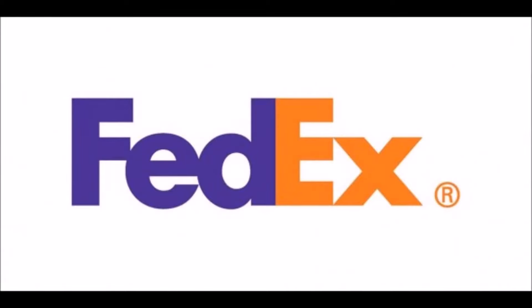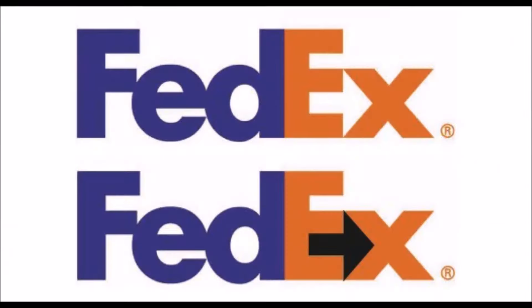Number 8: FedEx. If you look closely between the E and the X, you can see an arrow. They always look into the future, and they want you to know it.